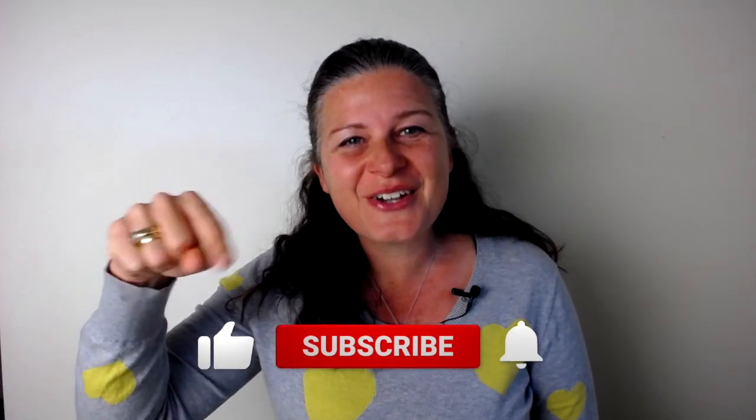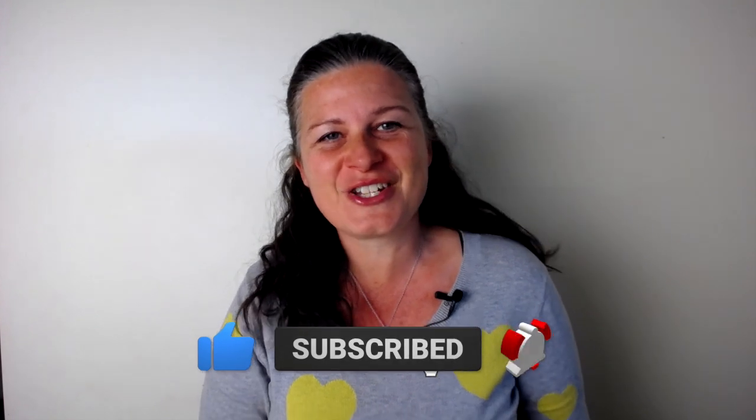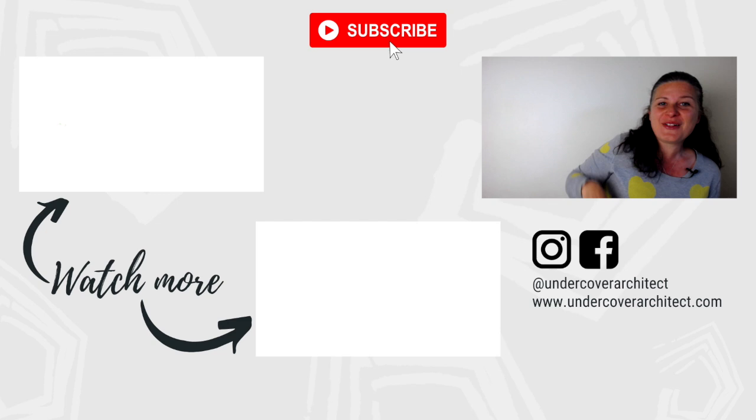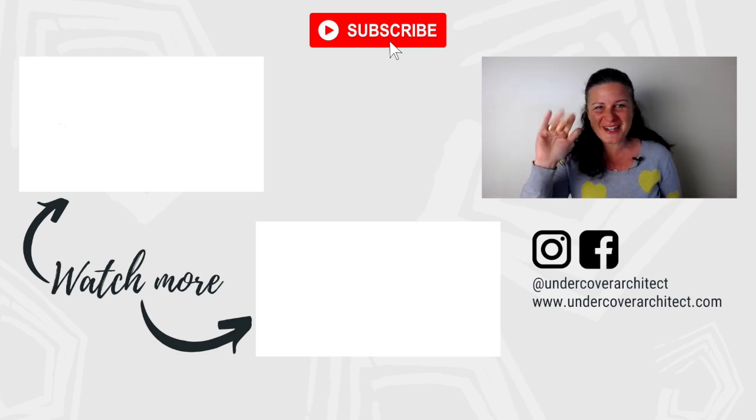Amelia closes the video by directing viewers to the description below for extra information, a full transcript of the interview, and other videos. She asks viewers to like the video, subscribe to the Undercover Architect YouTube channel, and hit the bell to be notified of new videos, thanking them for tuning in.